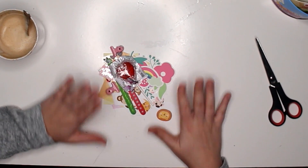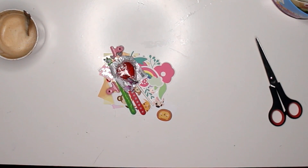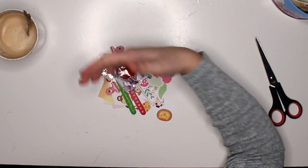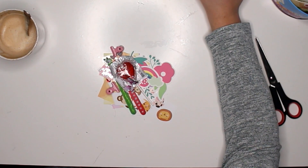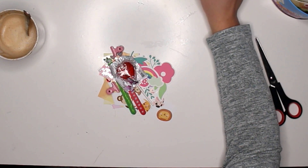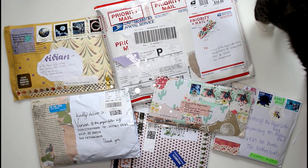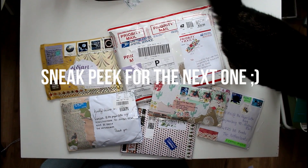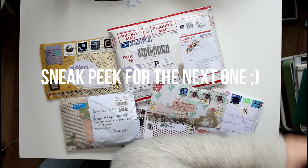Thank you guys so much for watching this video — I'm going to open the rest of the mail in a video very soon. If you enjoyed this video, don't forget to give it a thumbs up, share it with your friends, follow me on Instagram, and I will see you very soon! Thank you for watching, bye bye! This is why I cannot take pictures — Sage, can you move out of the shot? I need to make a thumbnail picture!